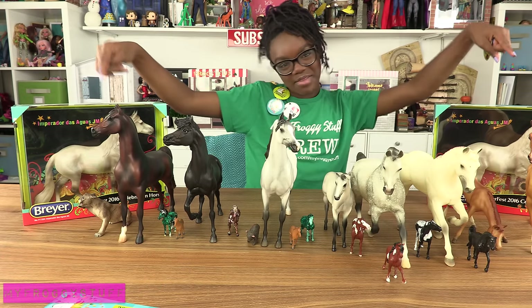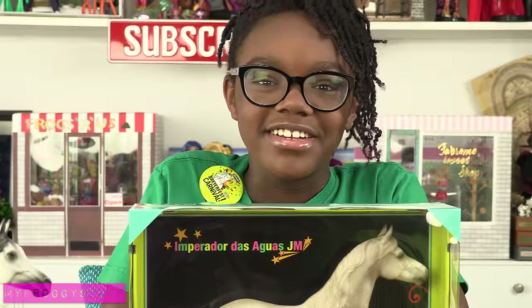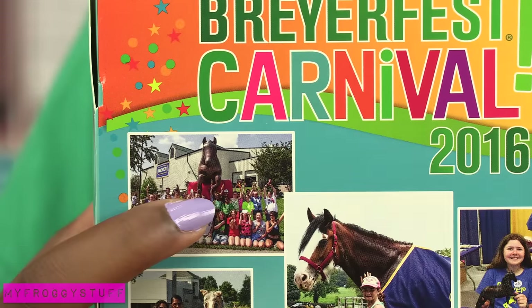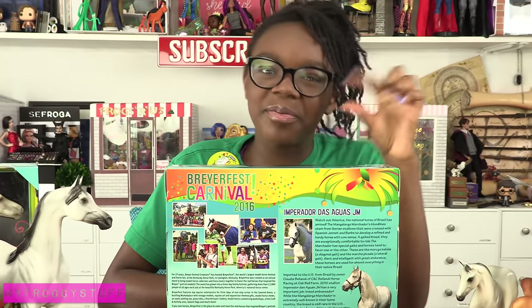And of course, the celebration horse, Empedador Dust Outglass JM — I hope I said that right. And I'm on the back of the box! That's me right there with the flower crown. It's from the YouTube meetup that year. I'm almost microscopic, but I'll take it.